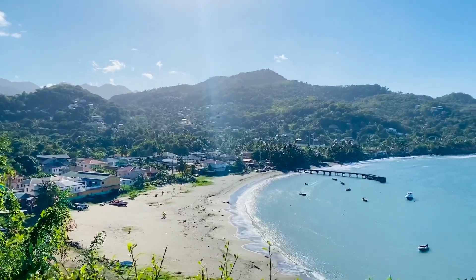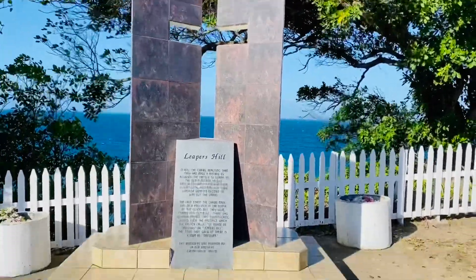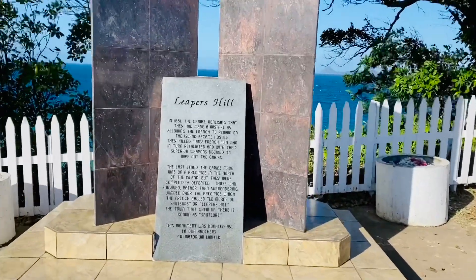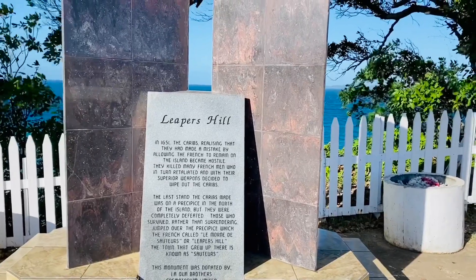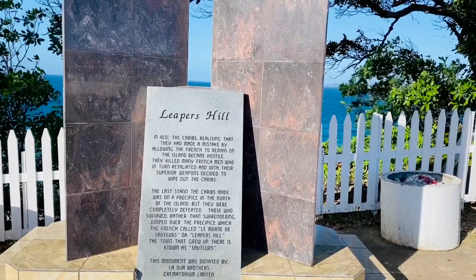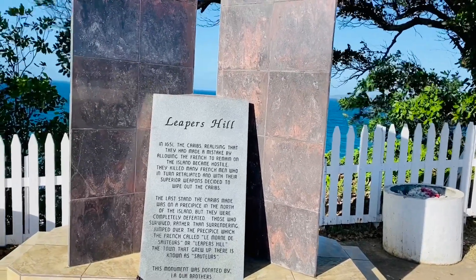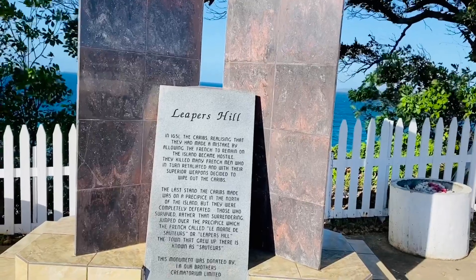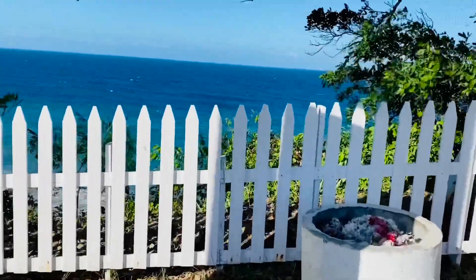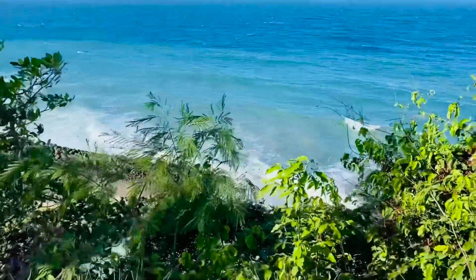We've come to a place called Leapers Hill, just on the north coast. There is a memorial here with a sign that makes a bit more sense — not quite what I was thinking. It's the Caribs fighting the French for freedom, I guess. Defeated at this point, and rather than being captured, they jumped off the edge. It's quite a steep cliff down there to the sea.